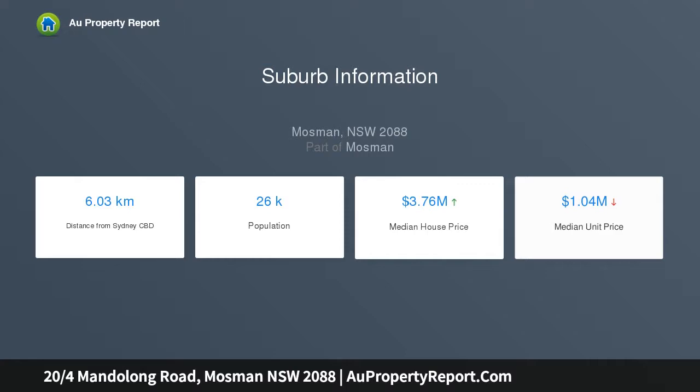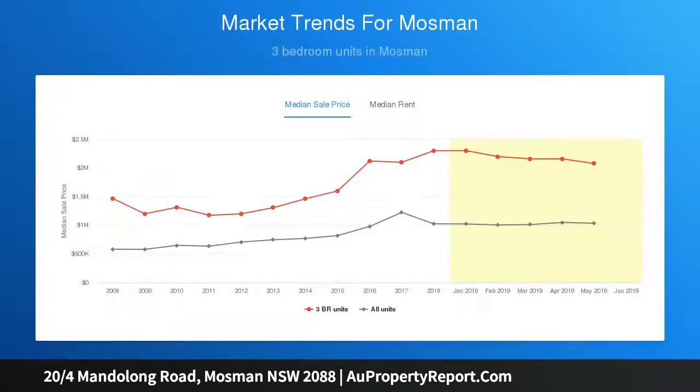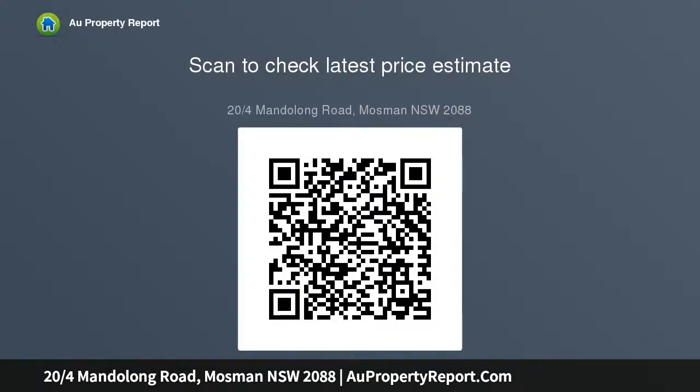With scope to further enhance, this is a perfect offering for the savvy investor or professional couple. An impressively spacious combined lounge and dining area features sliding glass doors opening to a protected undercover terrace, perfect for those who like to entertain. Situated in a sought-after boutique block, it is literally footsteps to a wealth of village amenities including supermarkets, cafes, and restaurants.